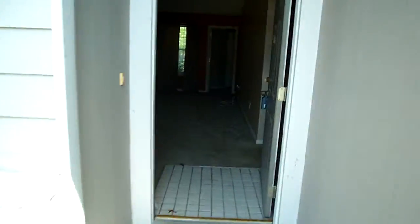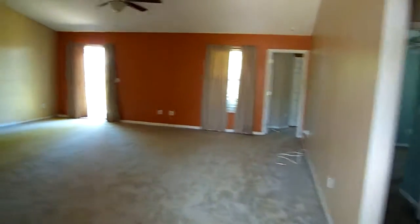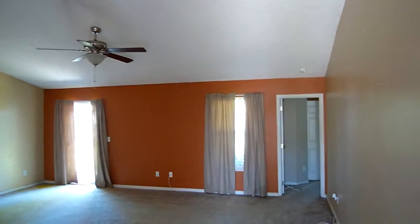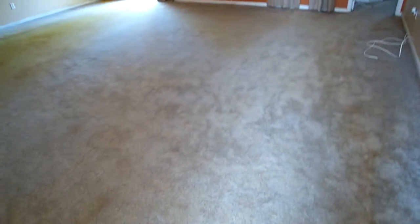Inside you've got primarily paint and carpet going on. I like the big open floor plan here. High ceilings. You've got a nice ceiling fan. The carpet here is not real bad, but it smells — I think they had some pets perhaps.